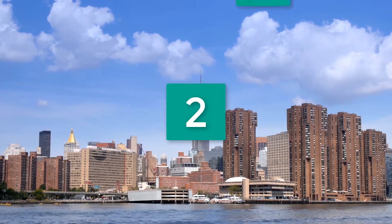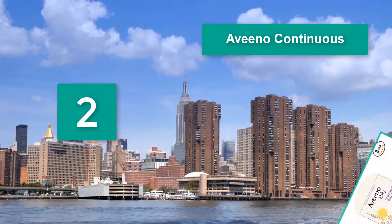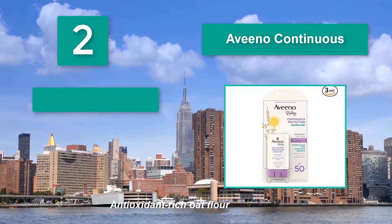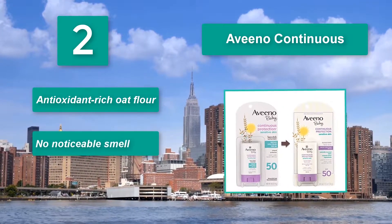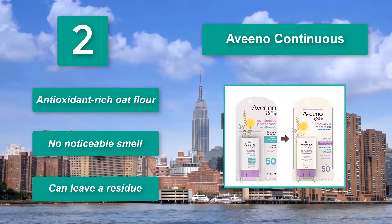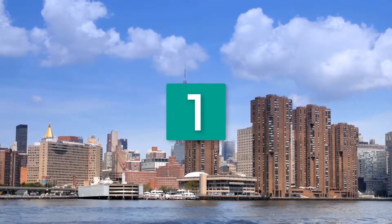Number two: Aveeno Continuous. Applying sunscreen will be pretty effortless with the Aveeno Continuous — the convenient stick glides on smoothly and can get into those nooks and crannies of your baby's little legs and arms. Antioxidant-rich oat flour, no noticeable smell, though it can leave a residue.